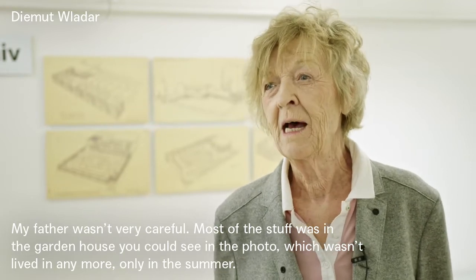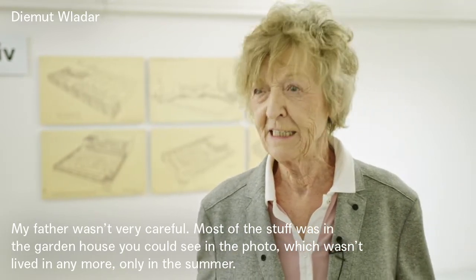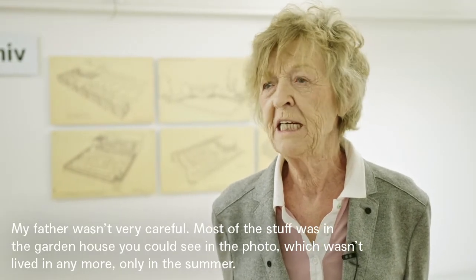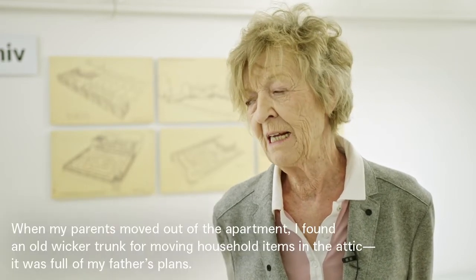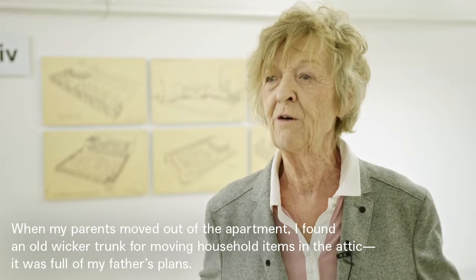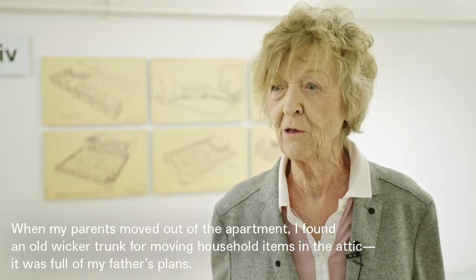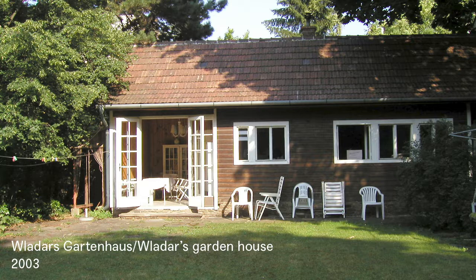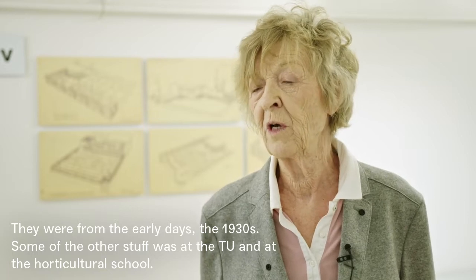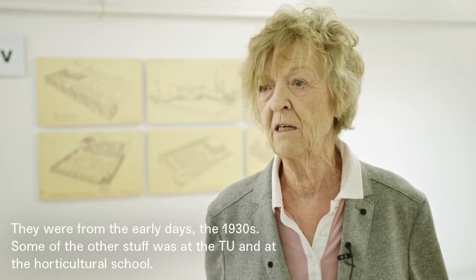Mein Vater war nicht sehr sorgfältig mit seinen Sachen, er hat ja eh viel veröffentlicht. Das meiste war in diesem Gartenhaus, das man auf dem Foto gesehen hat, in der Fleischgasse, wo das dann nicht mehr bewohnt war. Wie die Eltern aus der Wohnung übersiedelt sind, habe ich am Dachboden einen großen alten Reisekoffer gefunden – so einen Strohkoffer für Übersiedlungsgut. Er war voll mit Plänen vom Vater, aus der frühen Zeit, aus den 30er Jahren. Das Übrige war ja ohnehin zum Teil auf der Technik, in der Gartenbauschule und so.